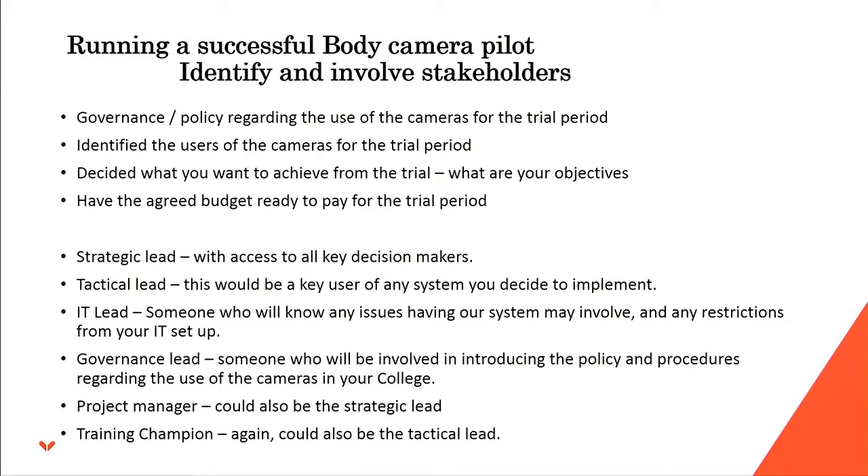If you want to run a body camera pilot in an NHS Trust, you need to think about governance and policy regarding use of the cameras. You need to identify the users for that trial period, and decide what you want to achieve — the objectives. It's definitely different between a mental health trust, an acute trust, and a community trust; they have different objectives. And of course, make sure you've got the budget agreed.